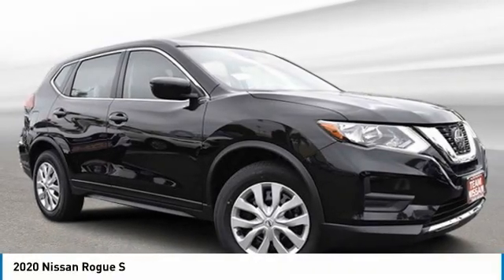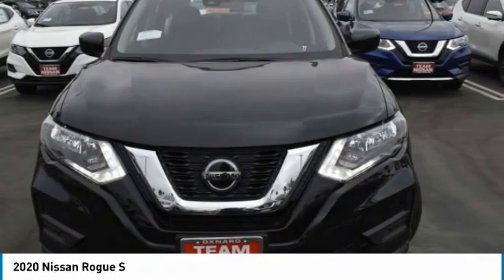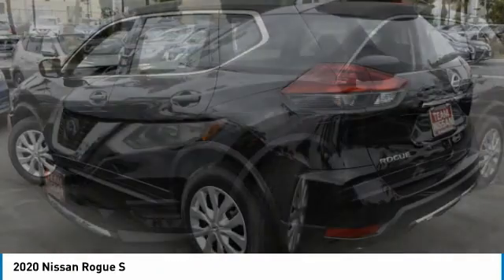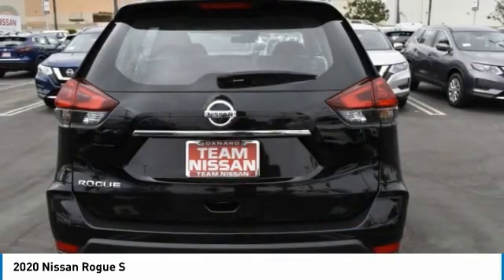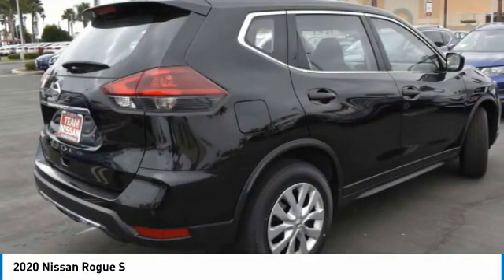You are going to love the 2020 Rogue. The stylish Rogue gets 27 miles per gallon and still boasts nearly 58 cubic feet of cargo space. With a 5-star side impact safety rating and confident handling, the Rogue is more than you expect and everything you deserve.